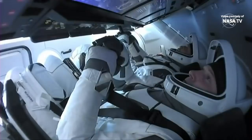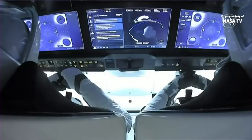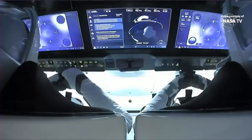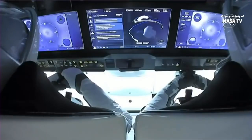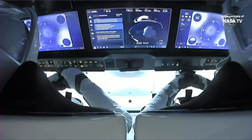That is Commander Mike Hopkins, closest to your screen, and next to him is Victor Glover, the pilot. On the screens, those are the thrusters firing. We are in the midst of the de-orbit burn right now, and they are monitoring. This is an amazing opportunity to get to see the inside of the cabin at this point.